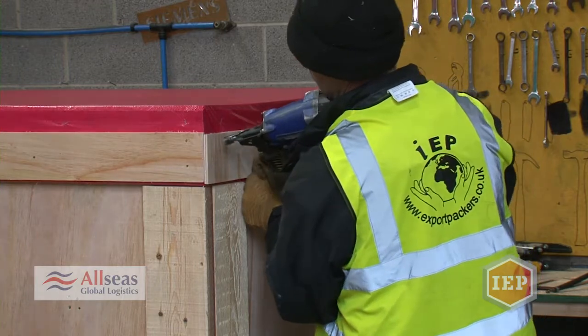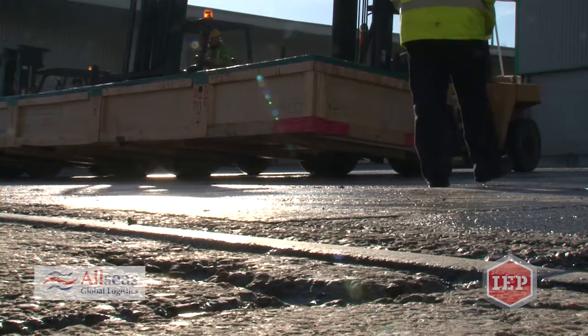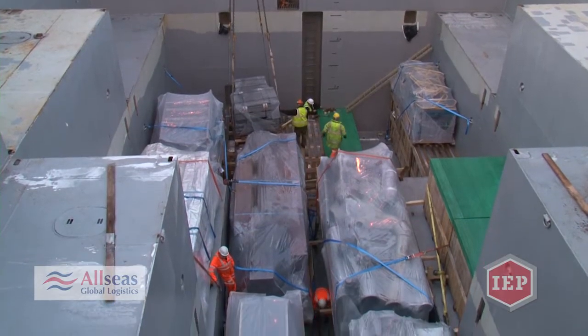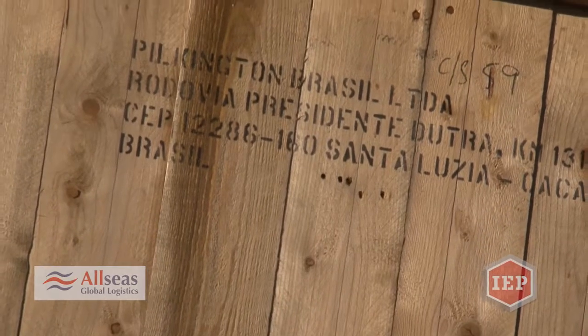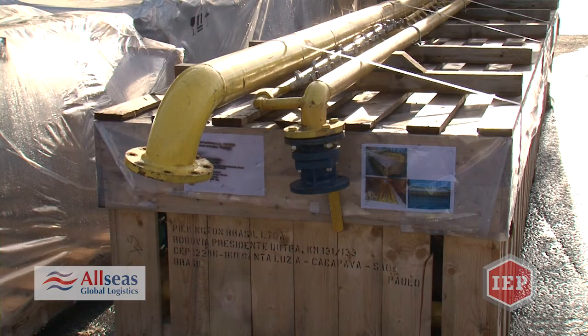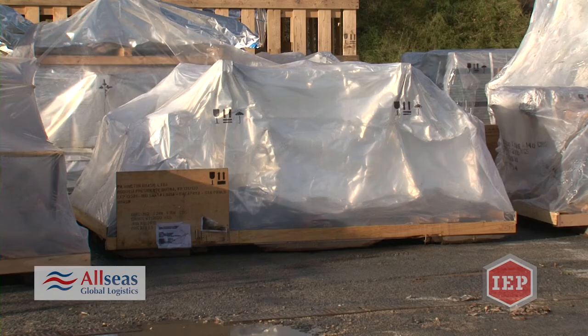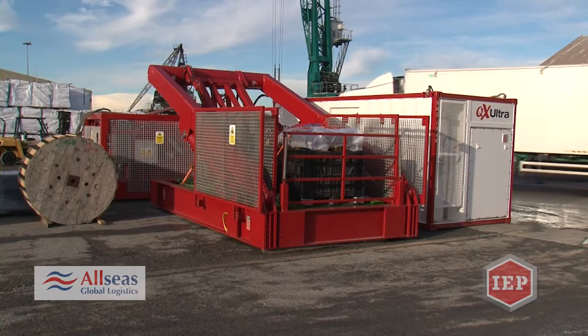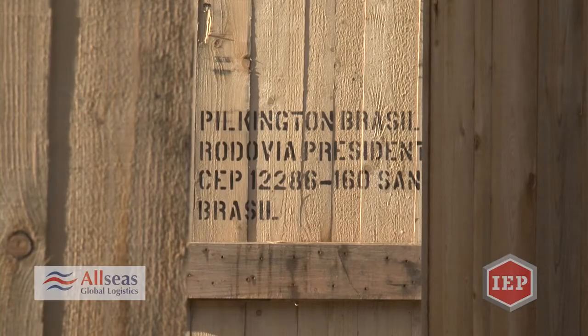What do we pack? We pack everything — anything that can be moved. For example, a recently completed glass manufacturing plant relocated from Birmingham to Brazil. We had to remove all the equipment right down to the last nut and bolt. All items were packed with a full inventory, shipped, delivered to site, and they are now fabricating glass in Santos, Brazil — job done.